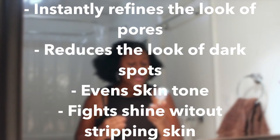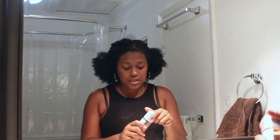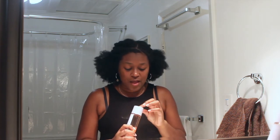Moving on to the serum, which I'm really excited about. The serum says it instantly refines the look of pores, reduces the look of dark spots, evens skin tone, and fights shine without stripping skin. Shine isn't a problem for me since I'm generally a bit more dry, and pores aren't a huge problem either — but reducing dark spots is interesting because I do have some dark spots, though I'll only see results from that after using it over time. It also has one of those clicky tops which I like — no lids to lose.